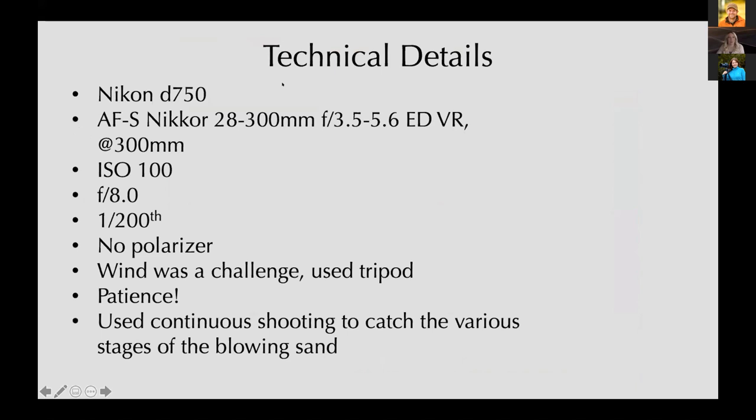Technical details: I photographed this with my Nikon D750, using my 28 to 300 millimeter lens at the 300 millimeter length, ISO 100, aperture F8.0, about 1/200th of a second. I did not use a polarizer. Wind was definitely a challenge with those 50-mile-per-hour gusts, so I used my tripod. I also brought my patience, because photographing these dunes in the wind requires a lot of it. I used continuous shooting to catch the various stages of sand blowing off the ridges, so when I got home that night I had a vast variety of shots to choose from — every breeze moves the sand just a little differently.